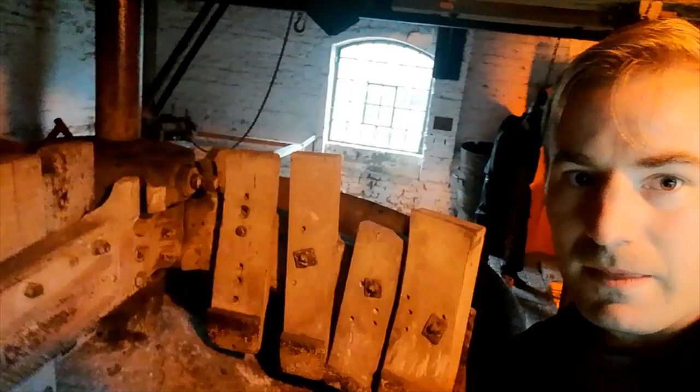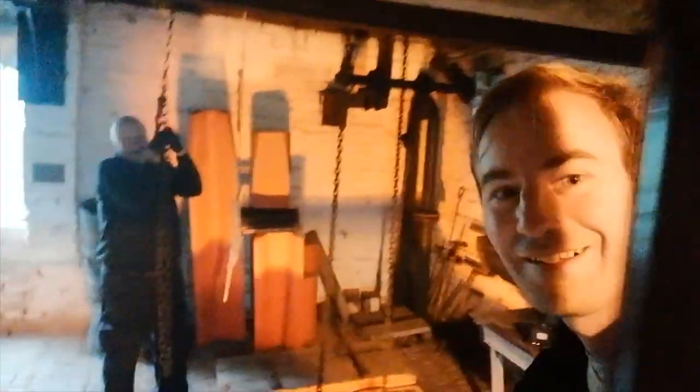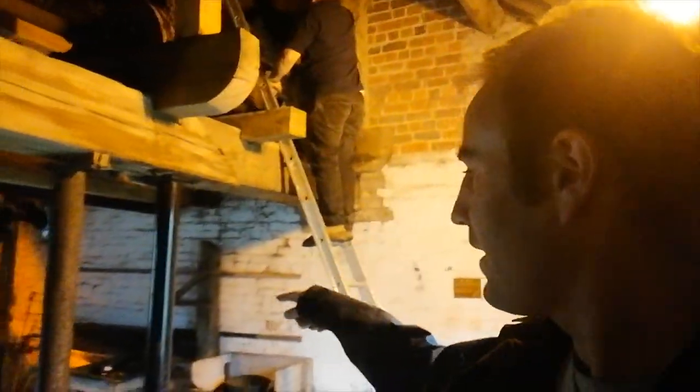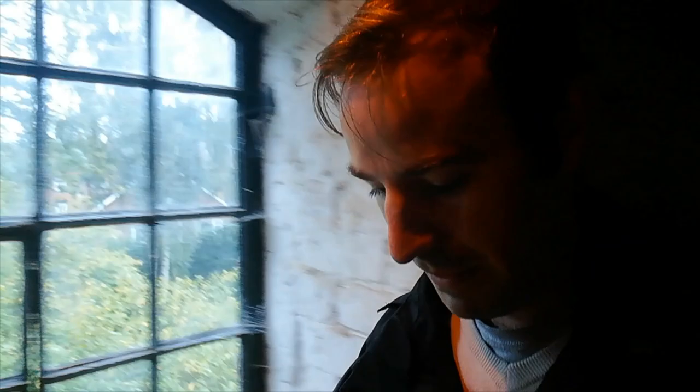Here we have the other grinding tub — there would be water in there and they'd be grinding the flint down. They're possibly winching a wagon. I don't want to distract the millers too much, but as you can see they are working on the chain — they're lowering it now. Very fascinating. I'm going to go back downstairs.